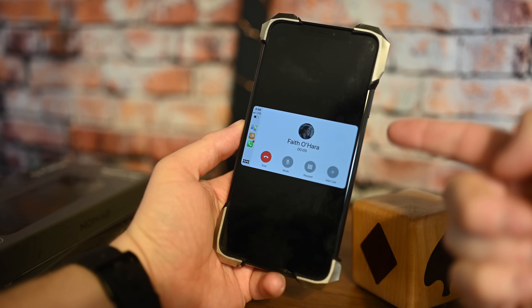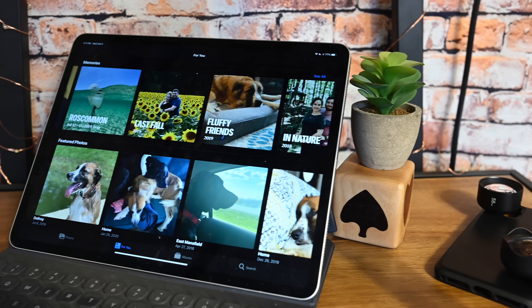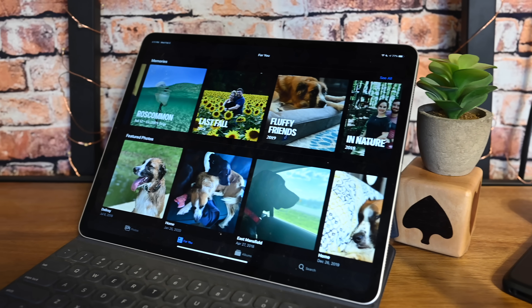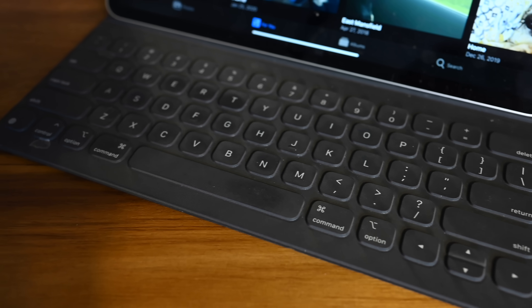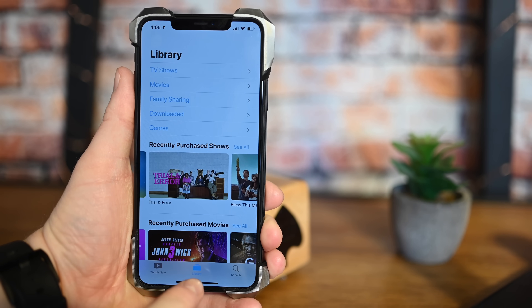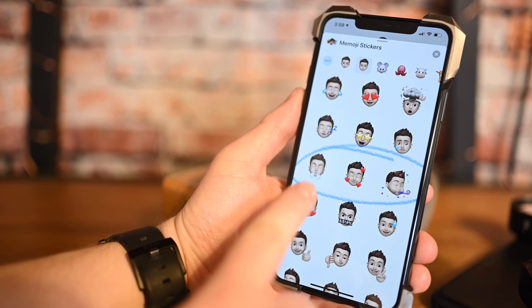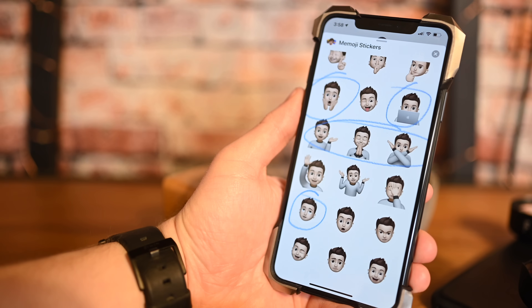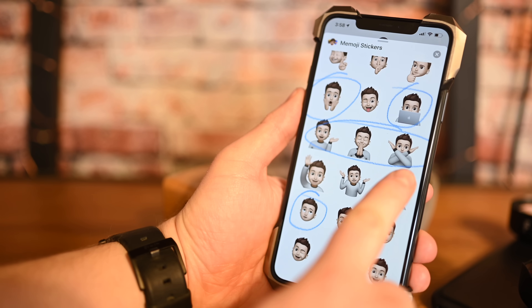So what else is new? There are new call controls and third-party navigation options inside of CarPlay. There are also additional keyboard shortcuts in Photos for iPadOS that let you switch between tabs, create albums, and search. There are minor tweaks to the TV app, including family sharing inside of the library tab. And fans of Memoji may be excited to know there are nine new Memoji sticker styles in iOS 13.4.